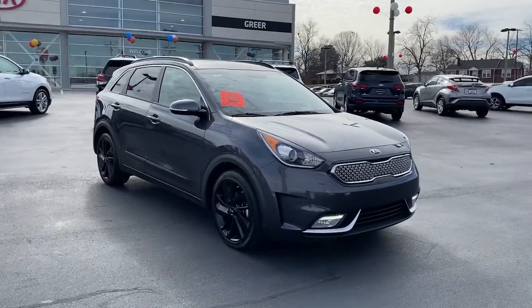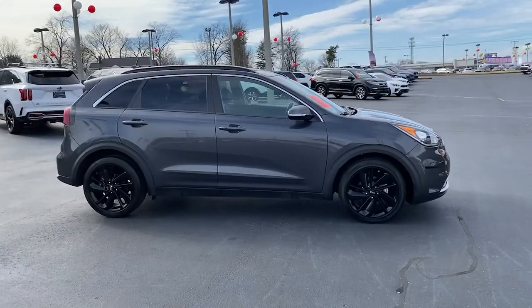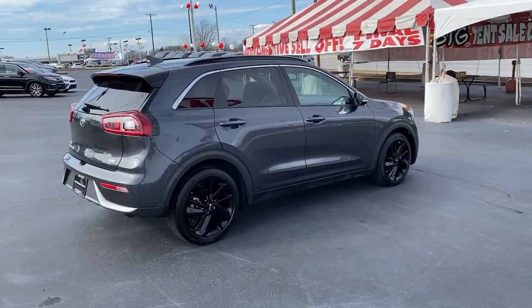Looking for your dream car? It could be the 2019 Kia Niro. This vehicle still has fewer than 25,000 miles on the clock, so it won't last long.